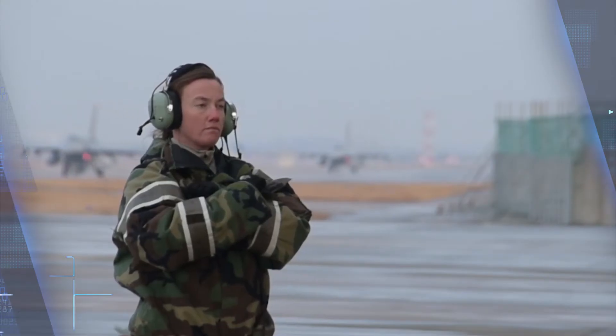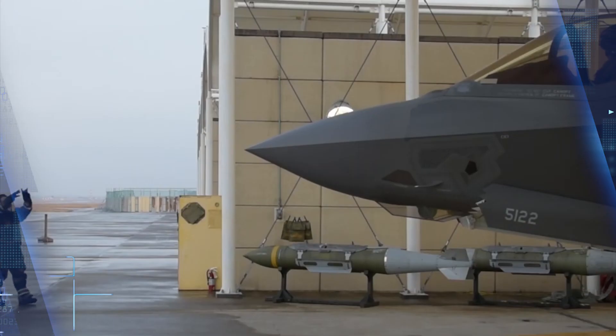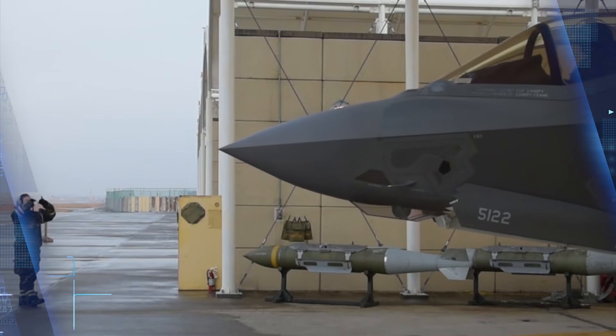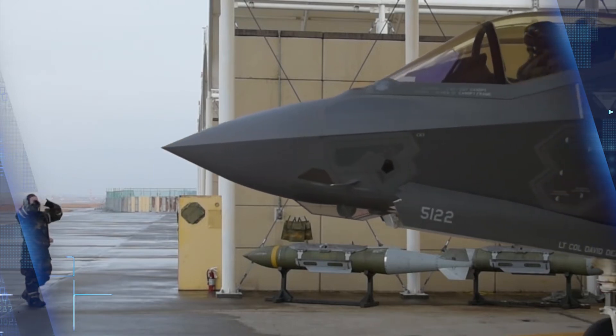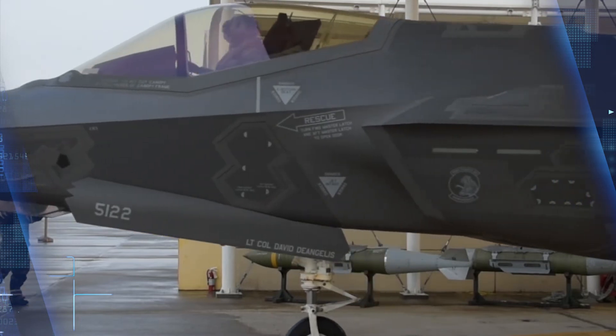The F-35s and members of the 421st and 466th Fighter Squadrons arrived at Aviano Air Base, Italy, on May 23, participated in the Astral Night exercise, and have transitioned to Spangdahlem for the duration of their summer-long deployment.